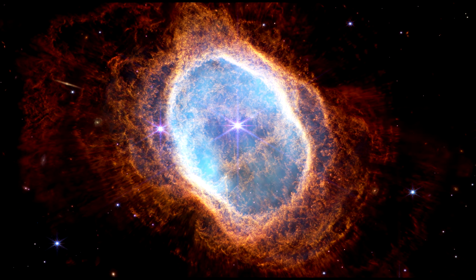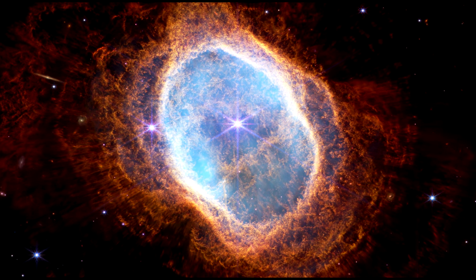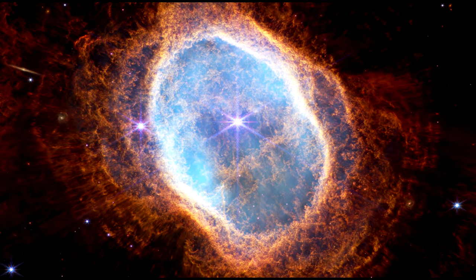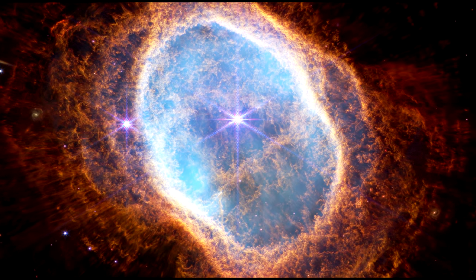Over thousands of years on its path to becoming a white dwarf, the dim star periodically ejected mass that now forms the visible shells of material. In cyclic fashion, it contracted, heated up, and pulsed, spewing stellar material in all directions, creating this beautiful landscape.